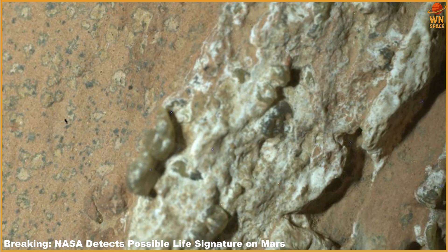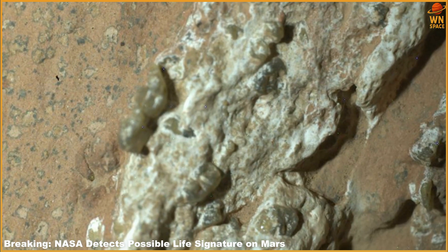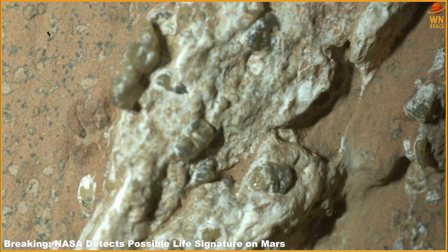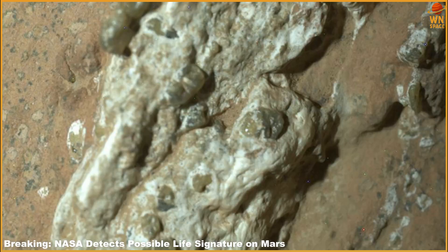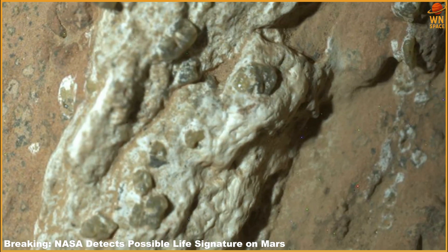Perseverance encountered Cheyava Falls in July 2024 while investigating the Bright Angel outcrop, a formation of rocky ridges at the edges of Neretva Vallis, a quarter-mile-wide channel carved long ago by rushing water feeding into Jezero Crater.